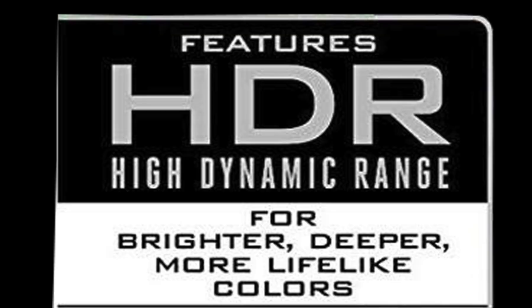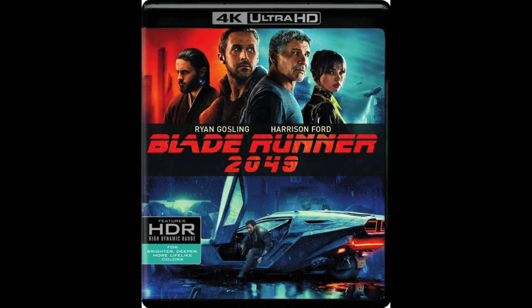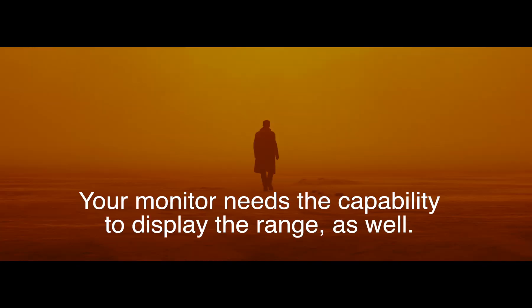A lot has been going around about the validity of this. Is your 4K disk displaying true HDR, or high dynamic range? Of course it is.